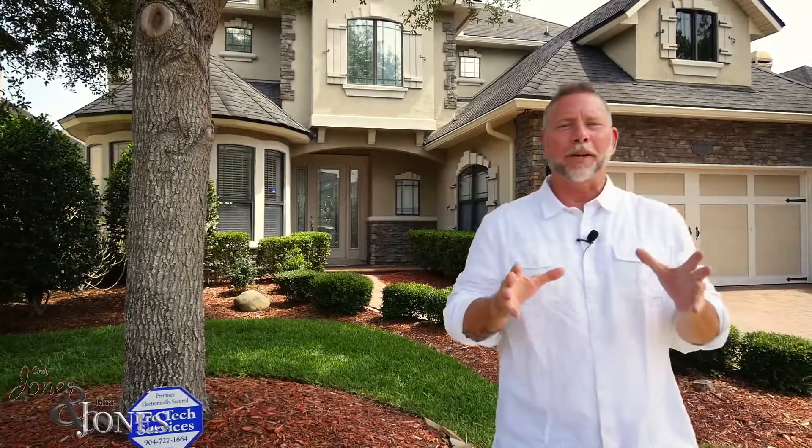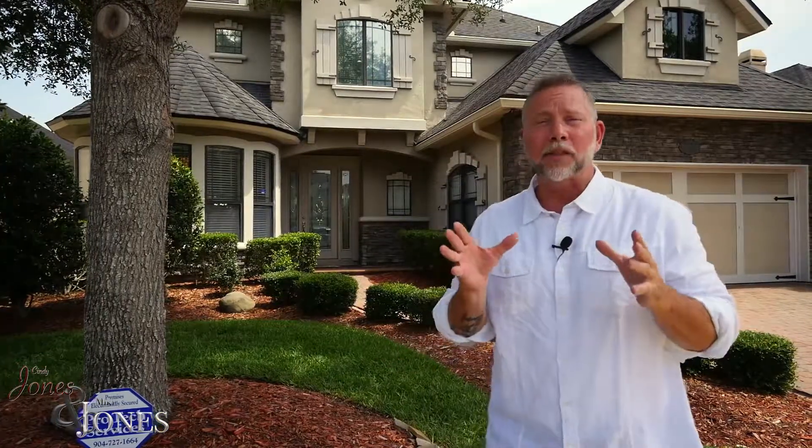Cindy and I are still working really hard to bring you the finest homes for sale in Jacksonville. Today we're in the exclusive gated community of Highland Glen, where Old World English and Scottish themed homes add to the uniqueness of this neighborhood.